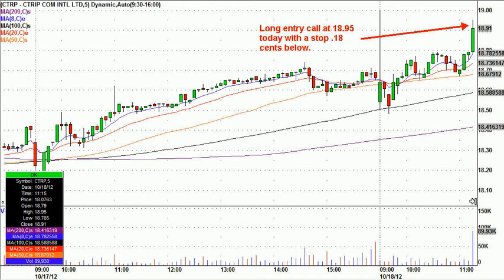One of our members, Jordy, posted this. This is something we teach, something we look for. CTRP — the daily looked really good over 19. You can see at the open it popped up to 19 and back down and was grinding. And then see this volume spike right here? Jordy let the room know about this, and I went ahead and called this long.